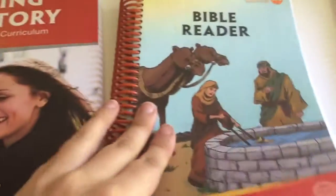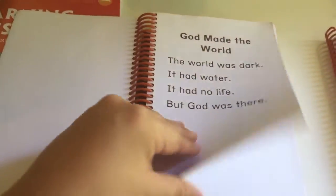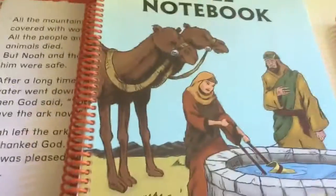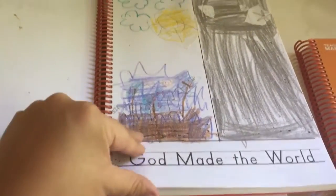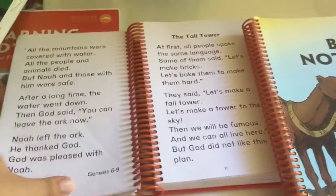We also introduced this Bible reader, which we didn't really get to finish. I would read the Bible story as it comes up in the teacher's manual, discuss it with her, then we would find it in her Bible reader and she would read it. After reading the story, she would go to her notebook and draw a picture. We're going to finish that in second grade.